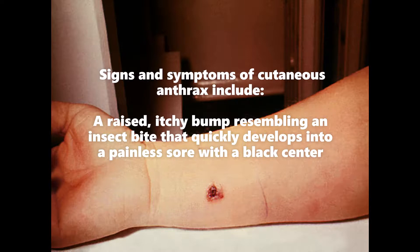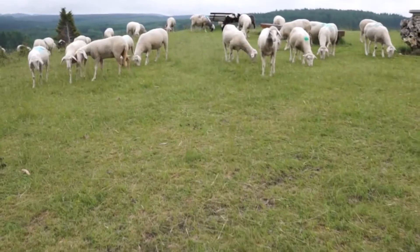It's very rare, but humans can pick up the disease too. Usually anthrax bacteria enter the body through a wound in the skin, known as cutaneous — this is the most common route. Signs and symptoms of cutaneous anthrax include a raised itchy bump resembling an insect bite that quickly develops into a painless sore with a black center.